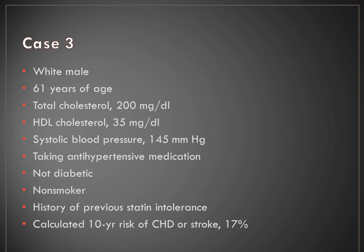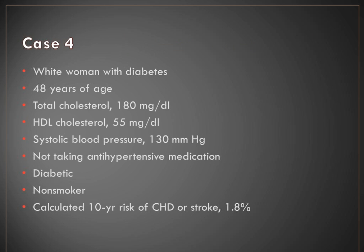Case 3: A white male, 61 years old, taking antihypertensive medication, not diabetic, doesn't smoke, with a history of previous statin intolerance. His calculated 10-year risk is 17% — well above 7.5%. For this patient, you could consider moderate intensity therapy. Even with statin intolerance, we want to try as much as we can to treat these patients. Case 4: A Caucasian female with diabetes, 48 years old, not taking antihypertensive medication, with a calculated risk of only 1.8%. Remember, diabetes is a special category with LDL greater than 70, so we would recommend moderate intensity statin therapy. If her 10-year risk were greater than 7.5%, we would use high intensity. In diabetic patients, the risk estimator really just decides which kind of therapy — they all qualify for some type of statin therapy.